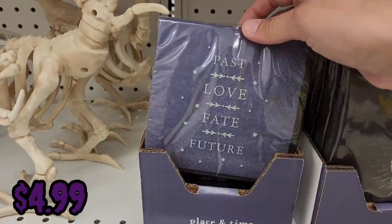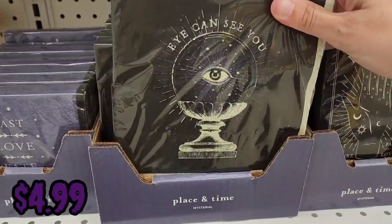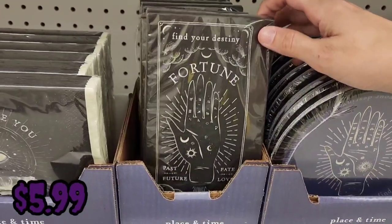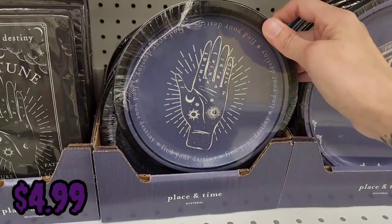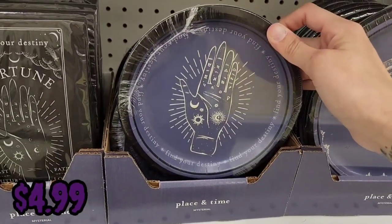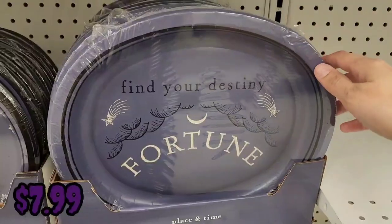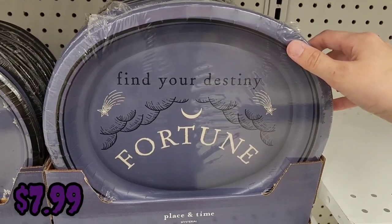For tableware, they have napkins that say 'Past, Love, Fate, Future' for $4.99, 'I Can See You' napkins for $4.99, fortune teller napkins for $5.99, fortune teller plates for $4.99, eye plates for $5.99, and 'Find Your Destiny' fortune plates for $7.99.